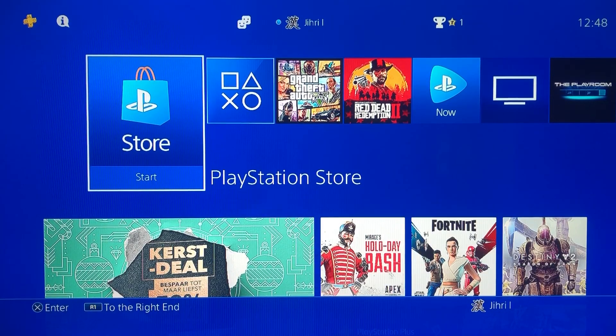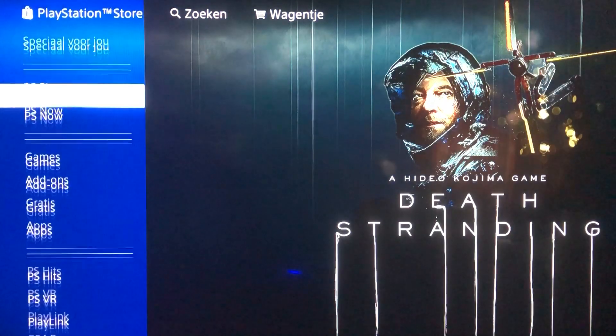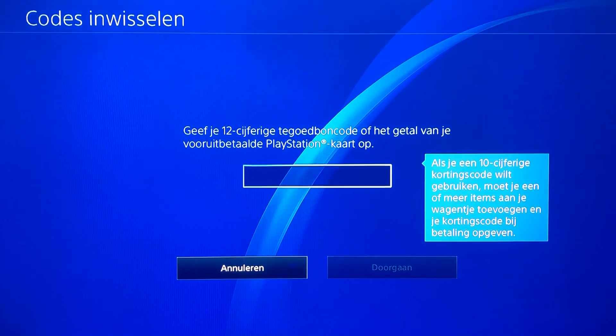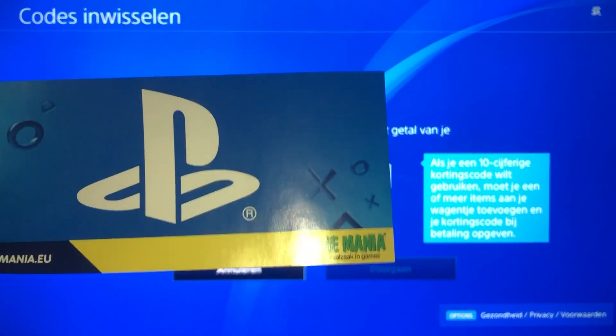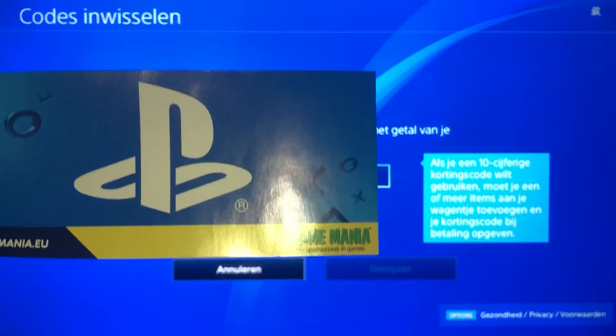Go to the PlayStation Store and scroll all the way down to Redeem Codes. Mine is in a different language but it doesn't really matter. Now, if you bought a code in a store or on an online website, you want to look at the location where it's based.